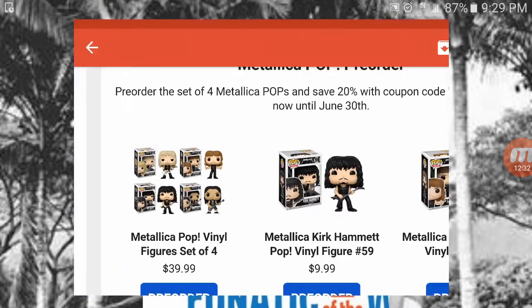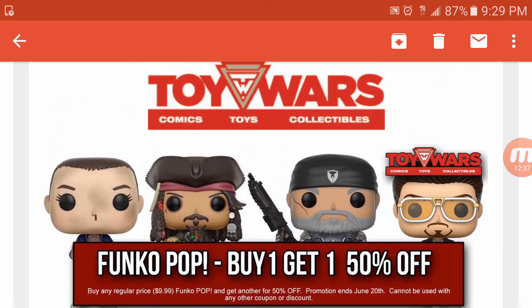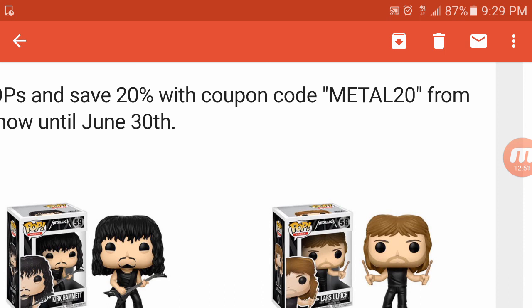Real quick recap on the deal: go over to ToyWars.com — buy one pop, get one 50% off. Also, if you pre-order the Metallica line before June 30th, use the promo code shown on screen to get 20% off your pre-order. Thanks for watching guys — if you like the channel, hit that like button and join the Nerdy Family. The channel's been growing a lot over the last couple of days, thank you so much for joining. Aloha guys!